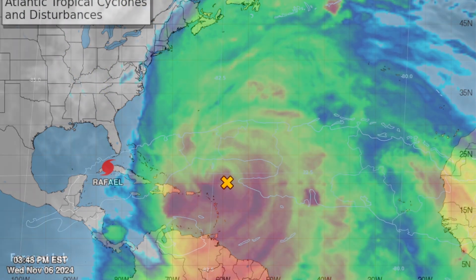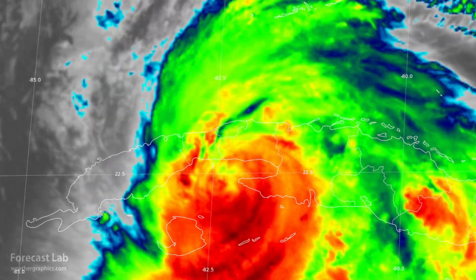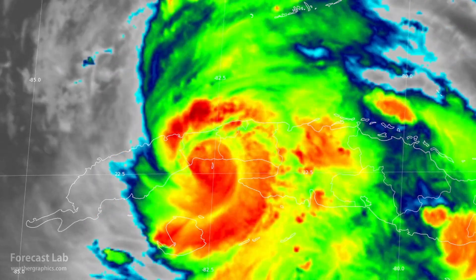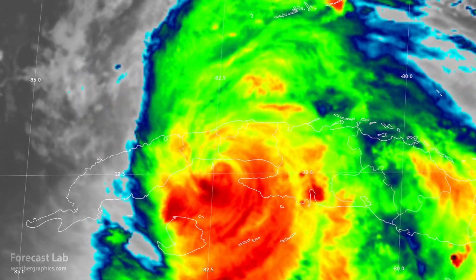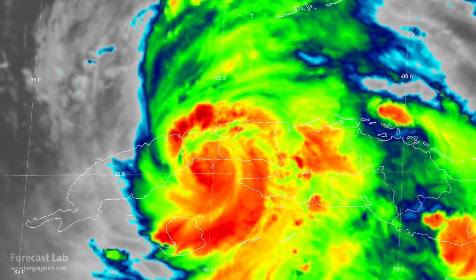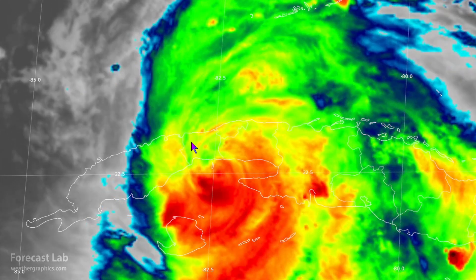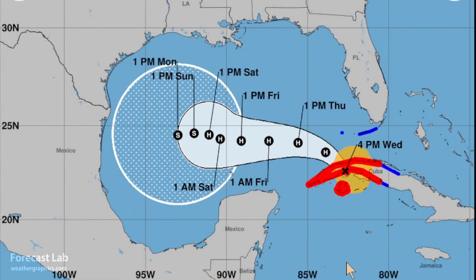Hurricane Rafael, late this afternoon, seen on the infrared satellite imagery, sustained winds 115 miles an hour. Central pressure 956 millibars — that is down 38 millibars in 24 hours. NHC has significantly upgraded that storm up to Category 3, but the good news is that it will not get much stronger. It will remain a Category 3 hurricane as it crosses Cuba today, then slowly weaken as we go into this evening.